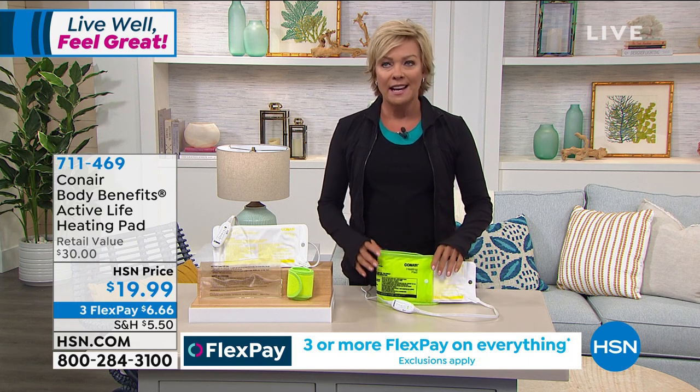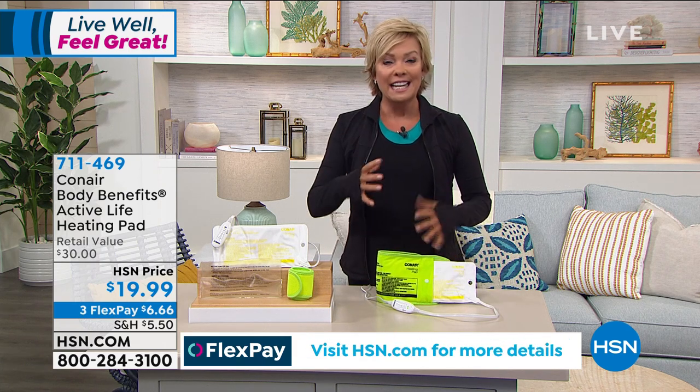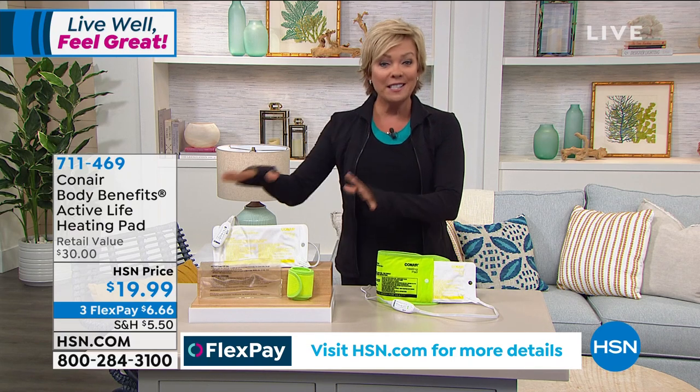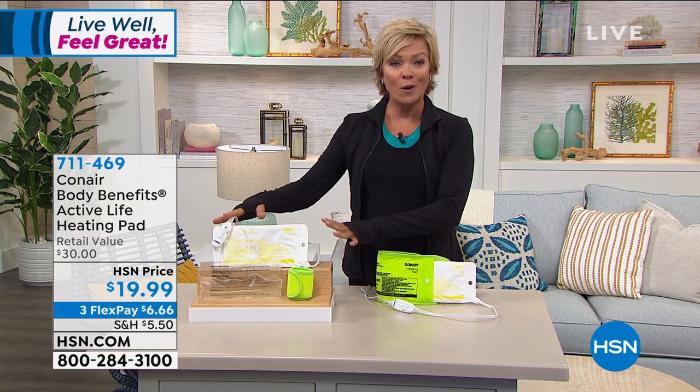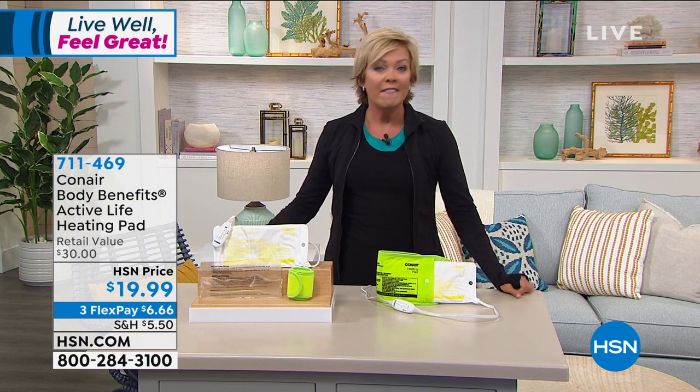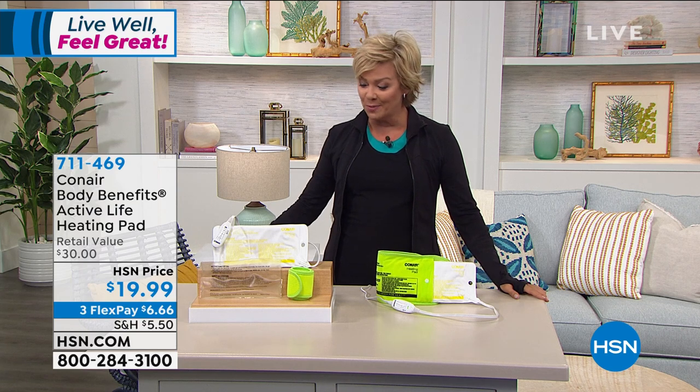It just reduces the inflammation. Heat relaxes, cold reduces inflammation. So this is the best of all worlds at a $20 bill, which is also on Flex. So it's yours for about $6, about $5 with an HSN card if you'd like to put that to work.